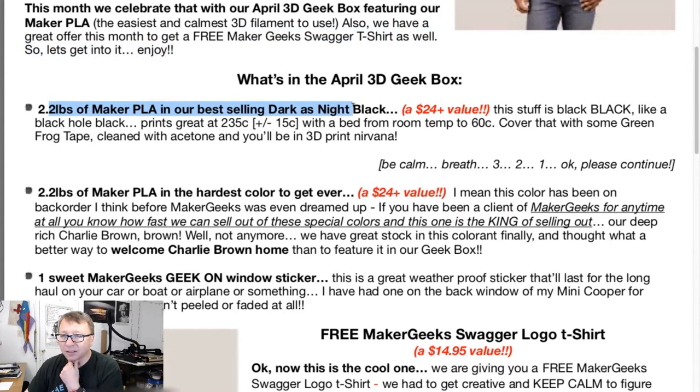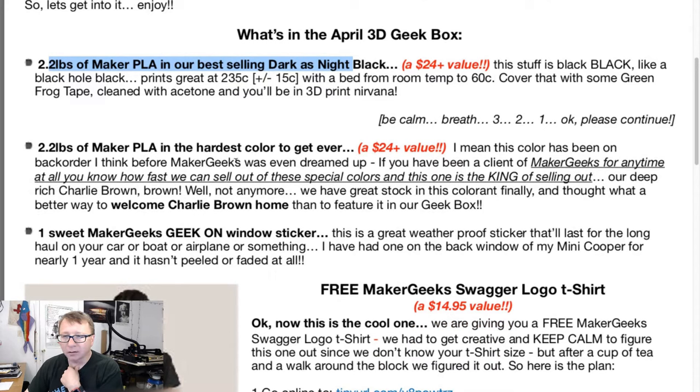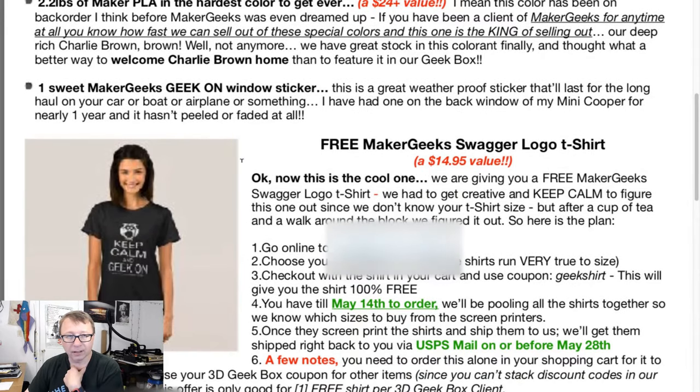So we have Dark as Night — this stuff is black. And then hardest color ever — it's been on backorder, blah blah blah — so it is brown. And one sticker, yes of course. Here's the picture — the PDF picture anyway, of the lovely t-shirt.